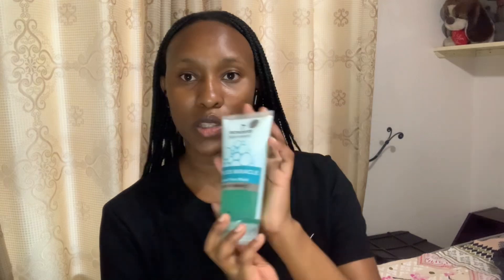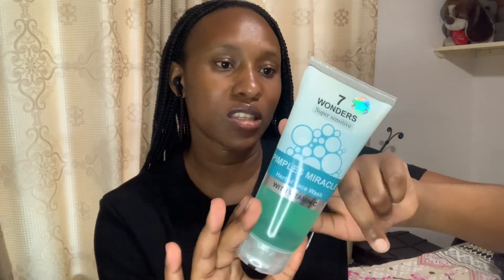I also bought the Pimple Miracles Seven Wonders charcoal face wash. If you've been using this product, please comment down below and tell me how it is. It's for pimples and it contains vitamin C. I hope it will work on my face because I really need a face wash — I need to be that girl! I'll try this one out and give you a review after a month, because I think the results will show better after a month.